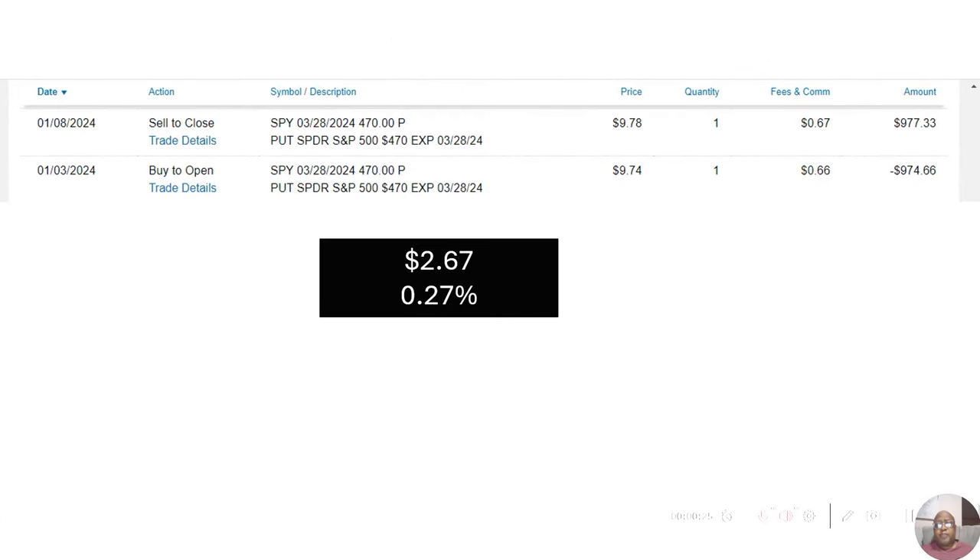Hey guys, I started this week's Option Picks series a couple of months ago, and I wanted to go through our results and take a look at how we've done since the series started and where it's moved to at this point.